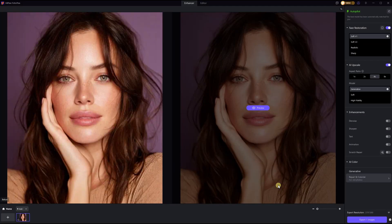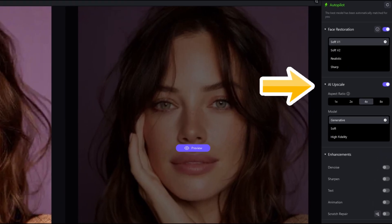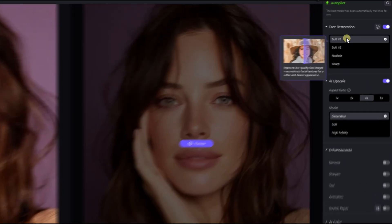After importing your picture, the software will automatically recommend the best AI model. Of course, you can test different models yourself too. Simply hover over each one and you'll see a short description.